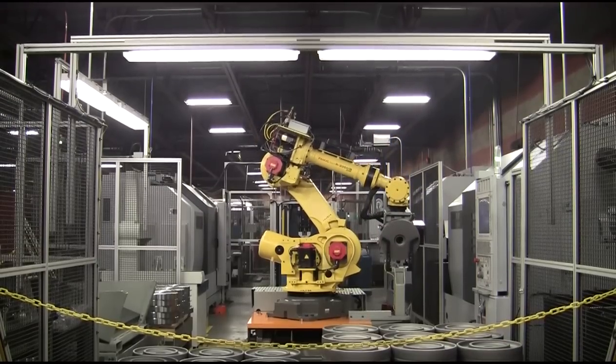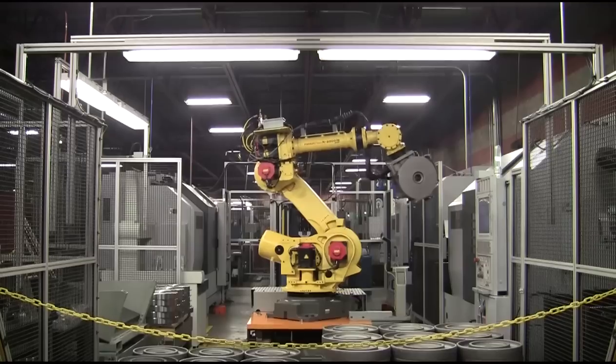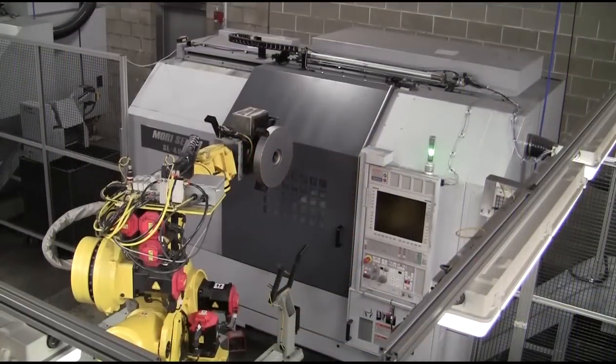The robot places the part into the re-grip station and opens the gripper. This allows the part to precisely position itself within the fixture. The robot then re-closes the gripper on the part and moves to the machine tool.